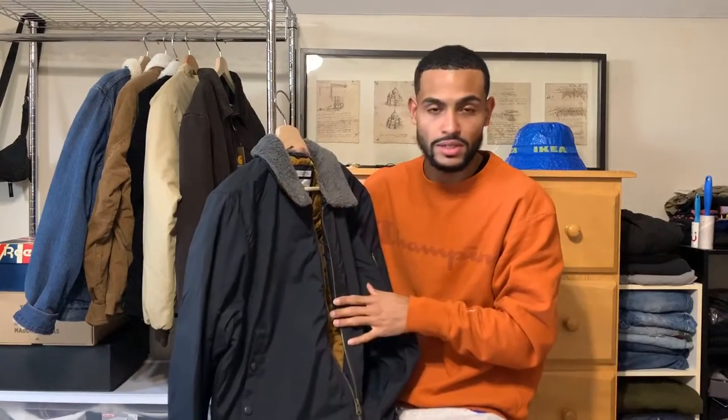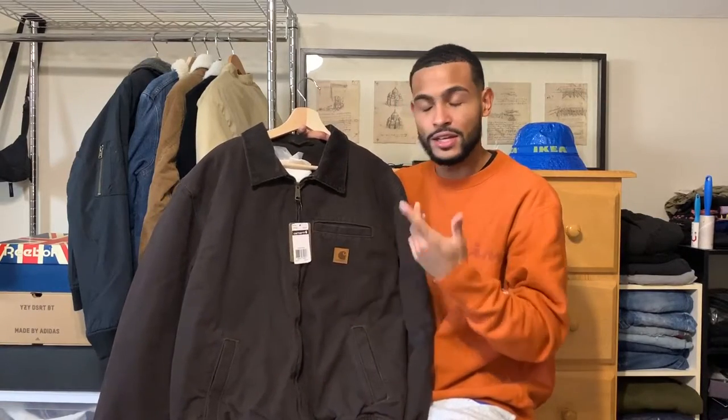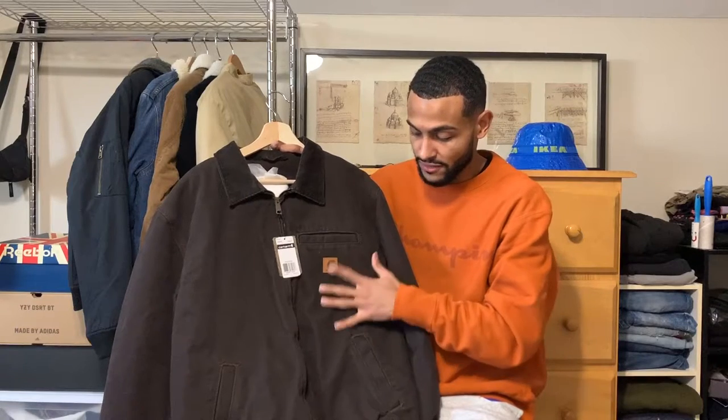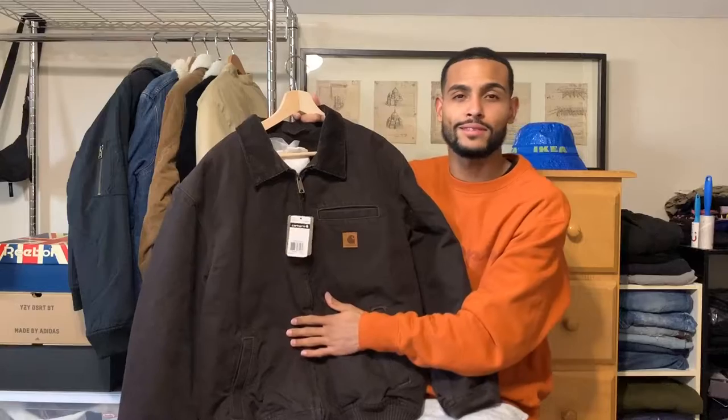I would totally recommend you guys buy this, and I'll link it down below. This is another piece I copped for my birthday. I know I copped a lot of jackets, but this is the last one — this Carhartt jacket with a corduroy collar in dark brown. I love Carhartt; their jackets are amazing, super warm, and they fit great. This one has a faded brown colorway and I got it for around 80 bucks, so I couldn't beat that on a Carhartt jacket.